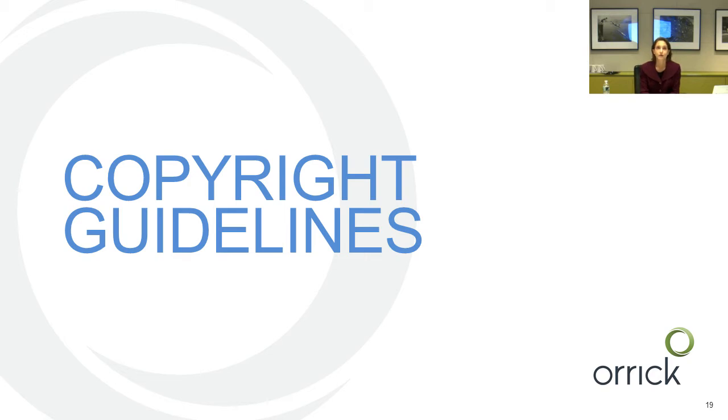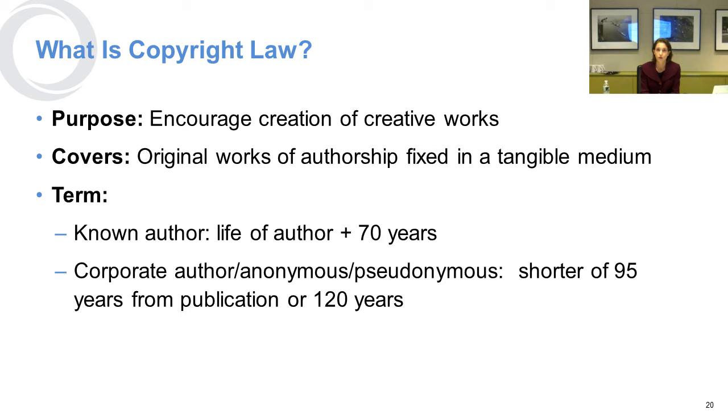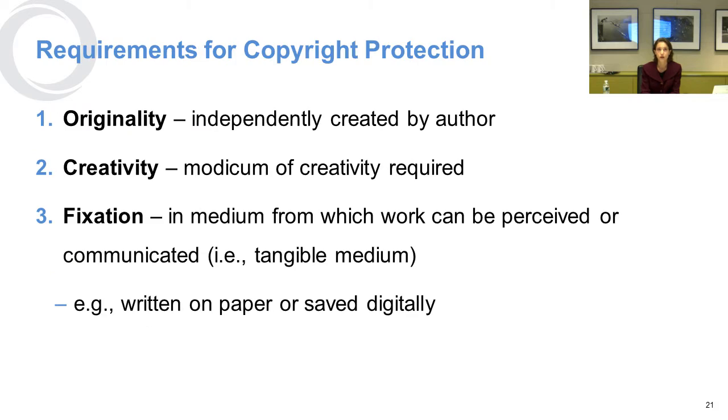Let's talk about copyright. Its purpose is to encourage creative works, and it covers original works of authorship fixed in a tangible medium — it doesn't just cover ideas. The term of copyright is the life of the author plus 70 years when there's a human author, or for a corporate or anonymous author, the shorter of 95 years from publication or 120 years. To get copyright protection, the work must be original, have a modicum of creativity, and be fixed in a particular medium — written on paper or saved digitally counts.